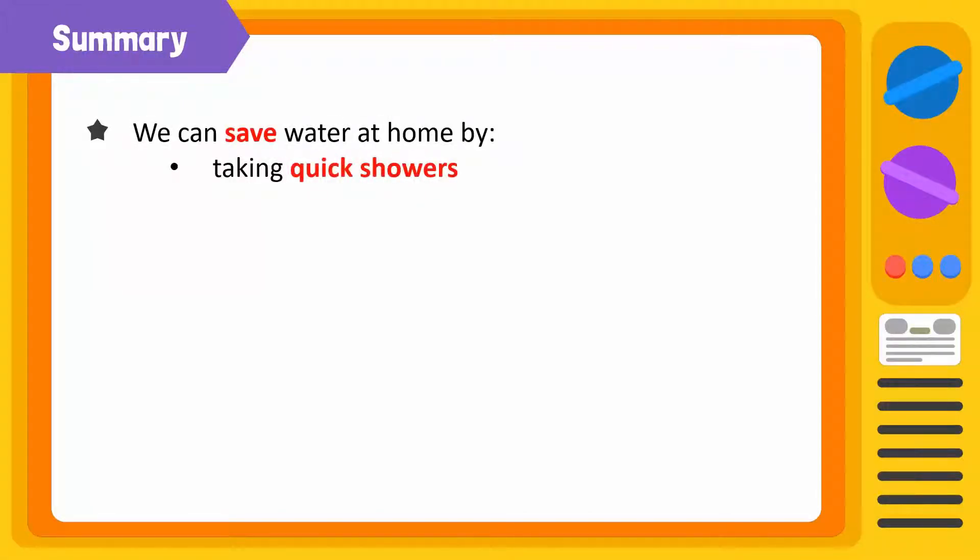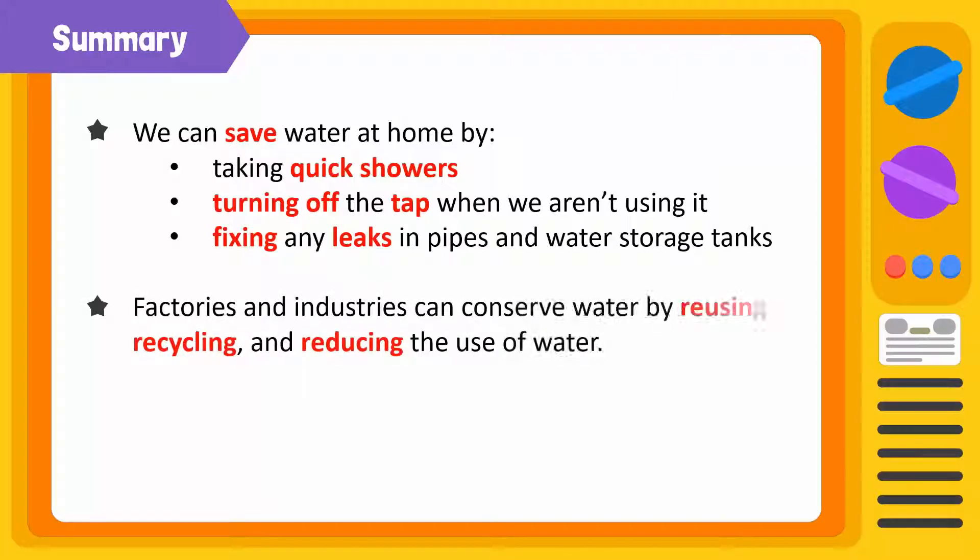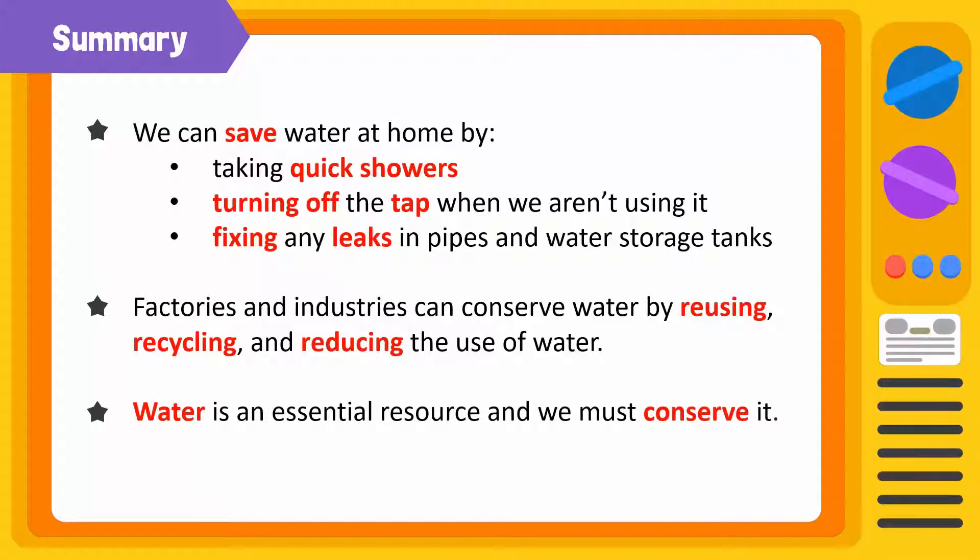Can you two summarize what you've learned today? We can save water at home by taking quick showers and turning off the tap when we aren't using it, like while brushing our teeth or washing dishes. And it's important to check our pipes for any cracks and fix any leaks to prevent unnecessary wastage of water. Factories and industries can reduce their usage by reusing and recycling water. Water is an essential resource and we must conserve it.